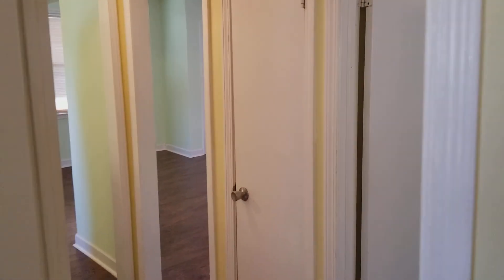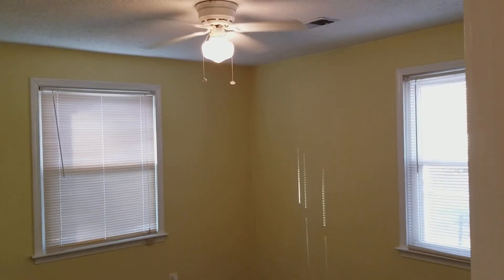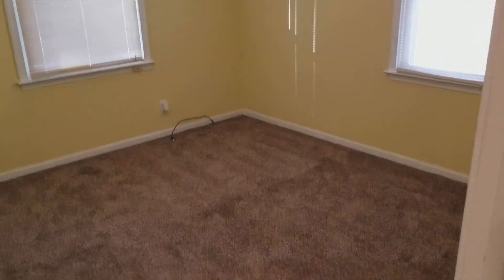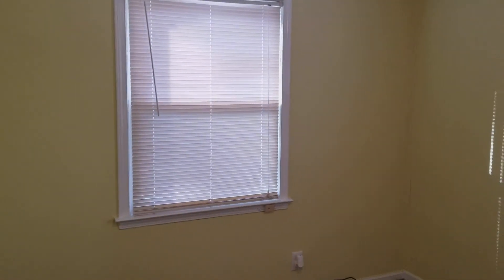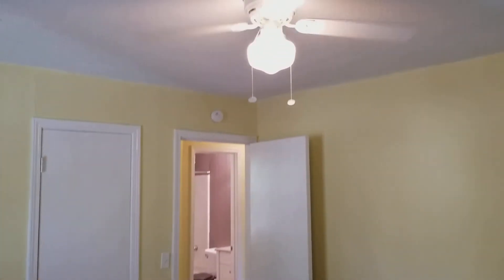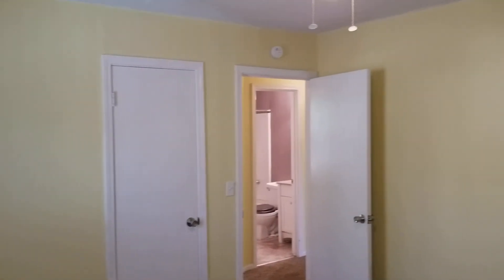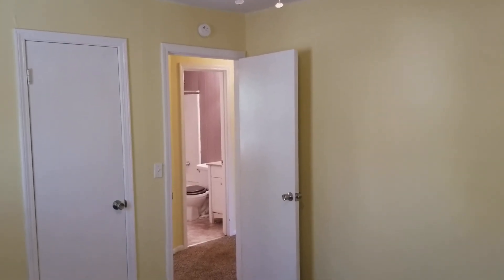Right across the hall you have your master bedroom. It's the same color as bedroom number one, just a little bit bigger. You have carpet in here as well. You have a window that looks out to the front yard and also a window that looks out into the side of the yard. And you also have your closet right there, which is about the same size as the closet you saw earlier.